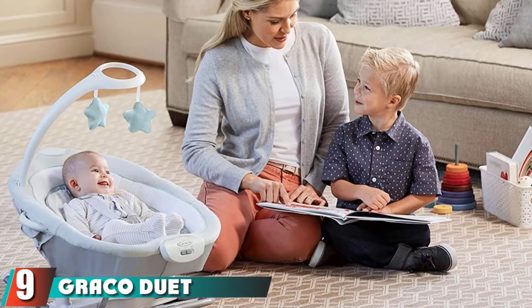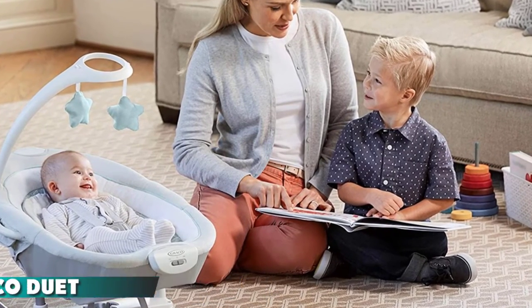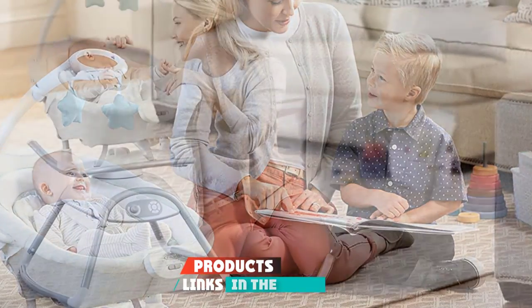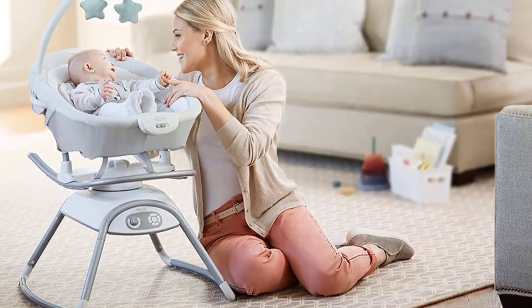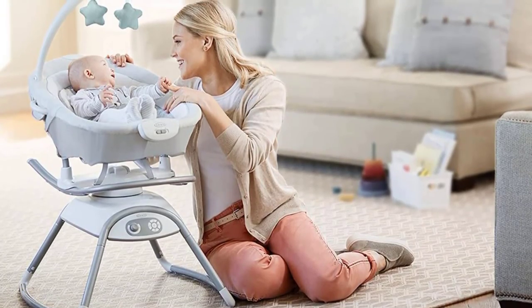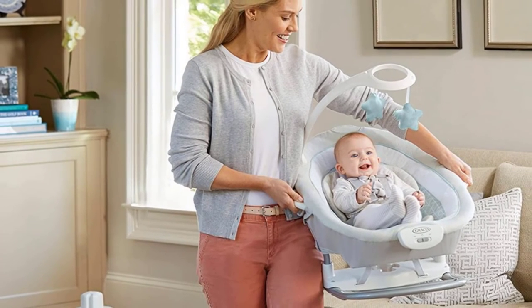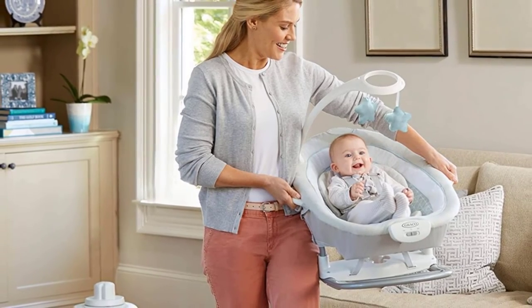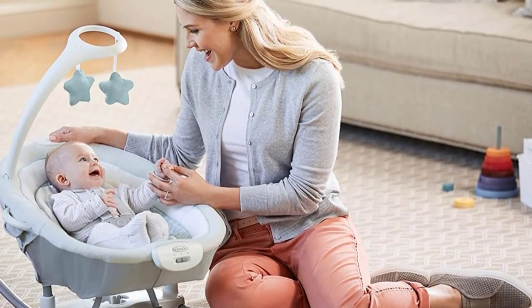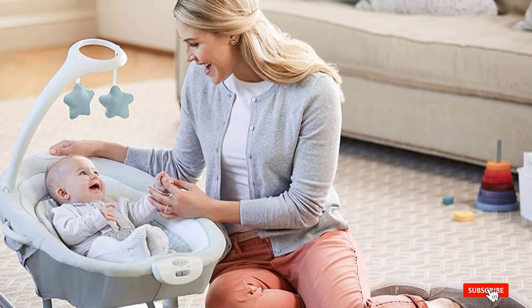At number nine we have the Graco Duet Glide Gliding Swing. When choosing baby gear, buying from a well-known brand is the safest option, and this product delivers. It offers soothing baby swing motion so your baby can take naps safely, with six unique swinging and gliding motions to help your baby fall asleep. It also comes with two vibration settings that provide white noise as well as simple lullabies and melodies for your little one.